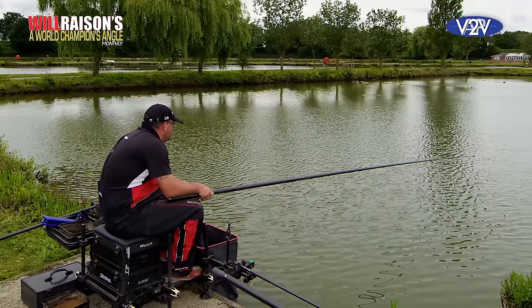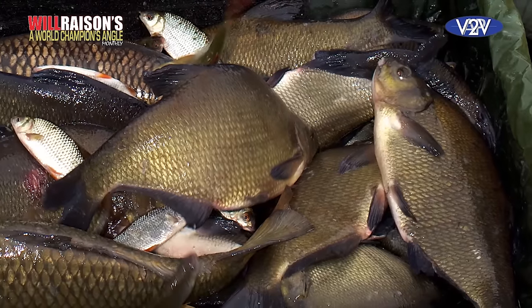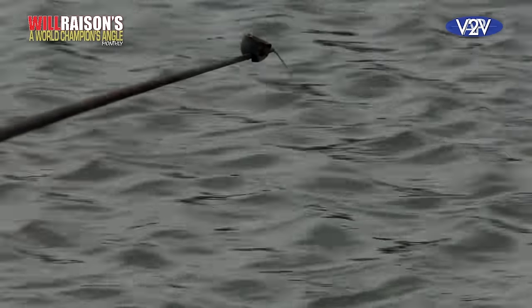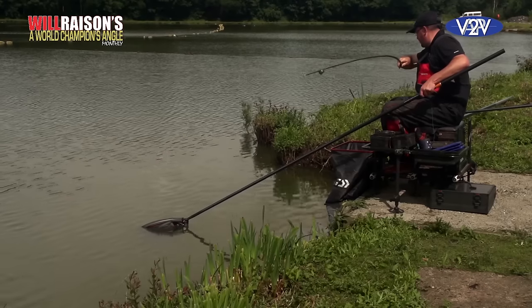I'm on the Syndicate Lake today on a peg that's a similar depth to Cudmore. It's one that I've handpicked so I can come and practice this tactic and, more importantly, show you exactly how to get the best from this way of feeding and fishing. We've won numerous amounts of Super League finals fishing like this at various different venues like Barston and Woodlands in Thirsk with big weights of silverfish. It really is a fantastic way of catching a mixed bag of fish and also those odd bonus fish.